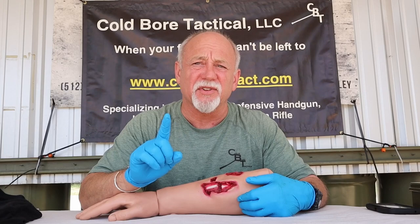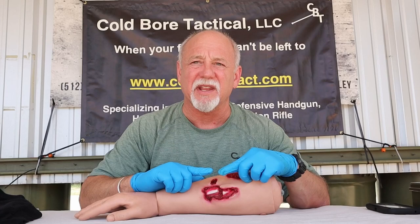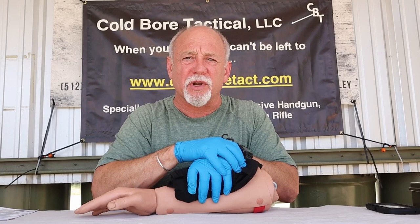The first skill is applying direct pressure. On this trainer, there's also a compound fracture — the wound is open, the bone is broken, and you can see the ends of the bone sticking out. If you have exposed bone ends, you don't want them cutting into your hand and exposing you to blood-borne pathogens. It's advised to use some type of cloth — such as a folded or rolled-up t-shirt — and apply the direct pressure through the shirt to the wound.